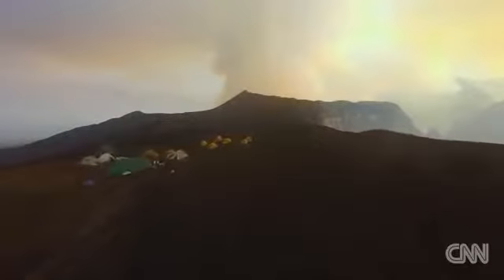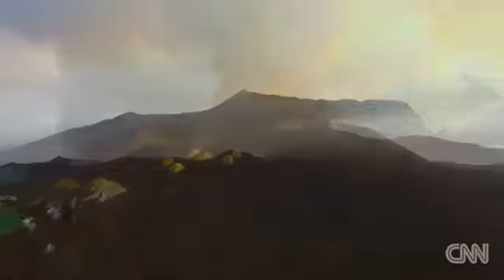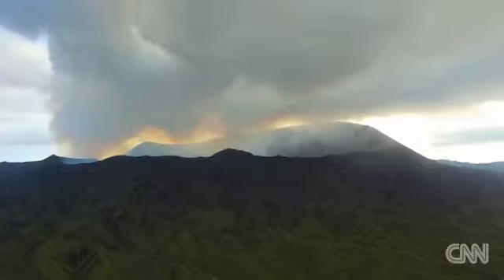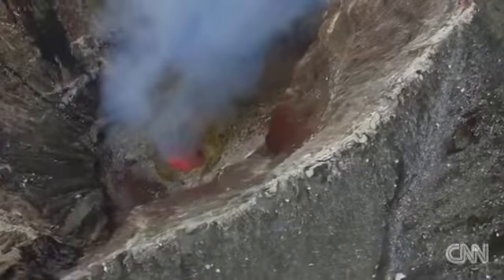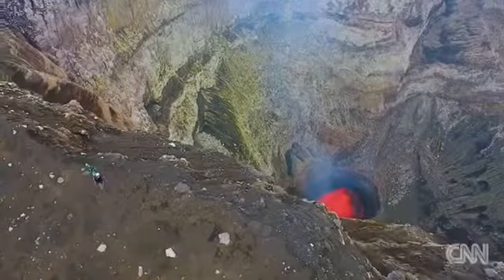The team traveled to the island of Ambrim, home to two volcanoes, Benbo and Marum. Unpredictable and dangerous, the chief of the local village calls the volcanoes devils, but their natural beauty is undeniable.